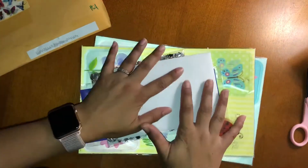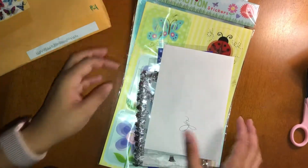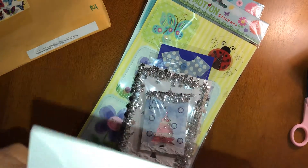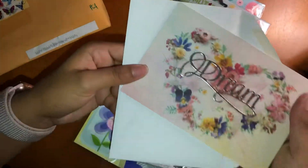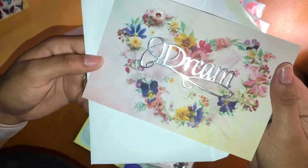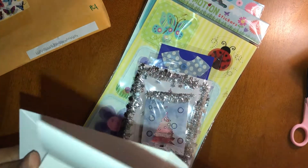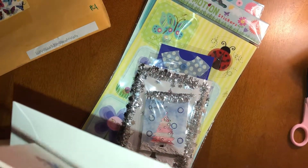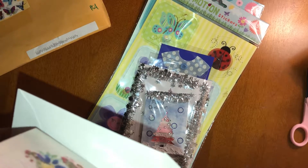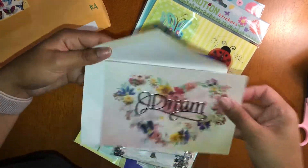Thank you so much, it looks like you put a lot of thought into this. Let's find the card — I'll read it off camera, but I'll show it on camera. That is really beautiful.